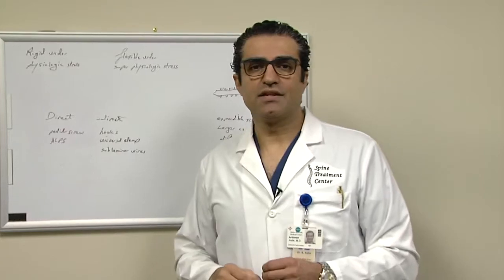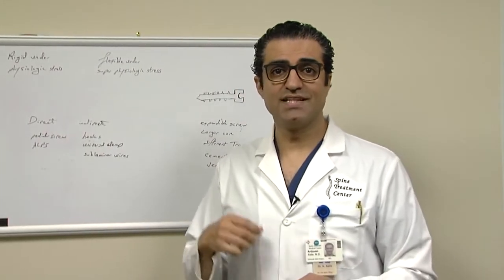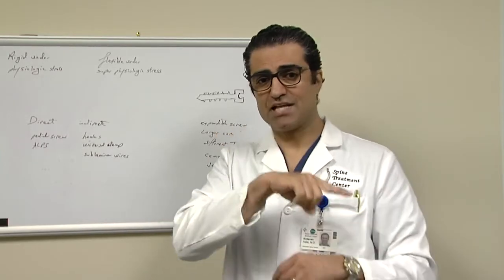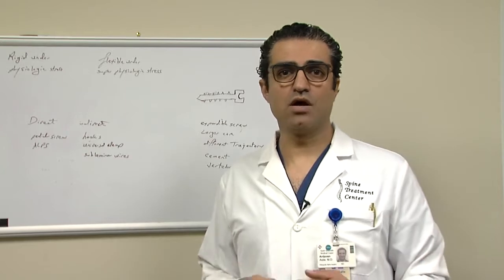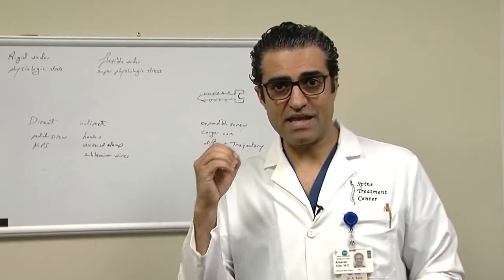We knew that the key to success is the lamina. The lamina is the part of the vertebrae that is affected by osteoporosis the least. It's cortical bone with two flat plates and sharp edges. My experience is that even in elderly patients, when I have to go back and do a laminotomy, the lamina is still very tough and rigid.